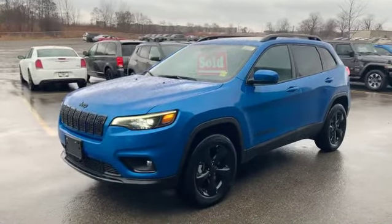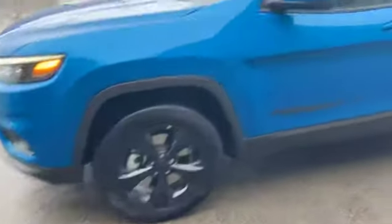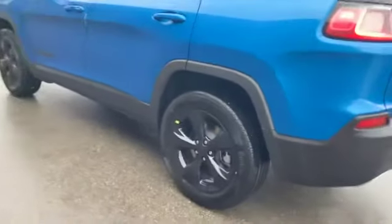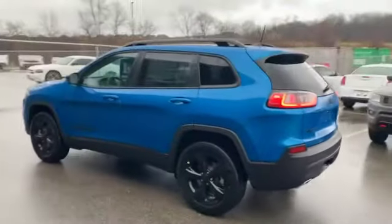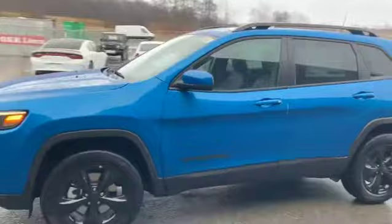Check out this beautiful 2021 Jeep Cherokee Altitude package with the blacked out grille as well as the blacked out rims, similar to the Jeep Compass I had just shown you. This one has the full leather package, the 8.4 Uconnect system, and the panoramic roof, which is a great feature in the winter as well as the summer. It also has the tow package, which is a great feature to have with the V6 engine. I love it in the hydro blue with the black accents throughout this Cherokee.